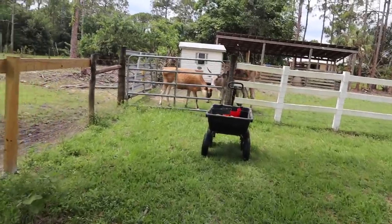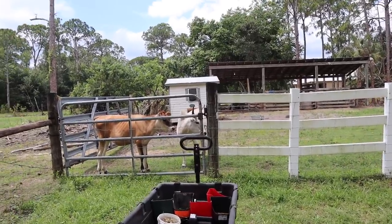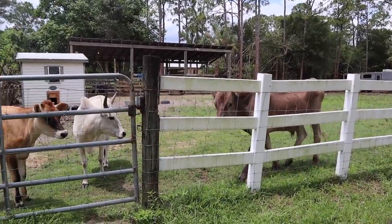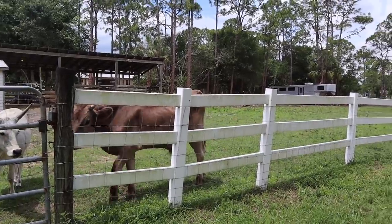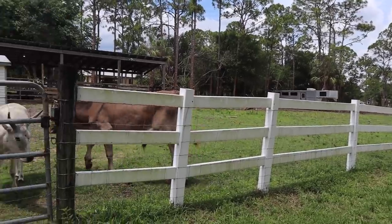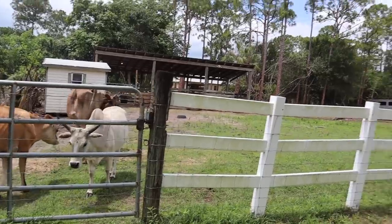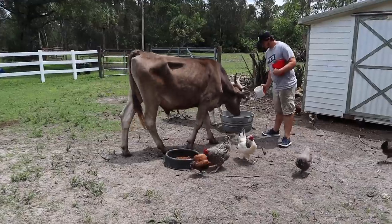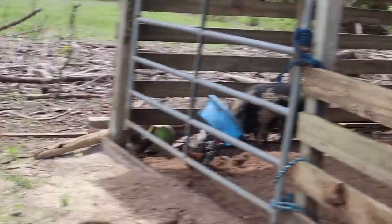Now we have to feed the cows. Quick update: no one has escaped since we put all our reinforcements in place, so that's working successfully. A lot of you are saying we need hot wire instead of this fencing, but this fencing came with the house — we're not ripping it out right now. We may eventually add hot wire, but we have so many other projects going on and this is working, so we're keeping it for now. The cows are eating, Stewie's over there eating, and the chickens are coming to play with him.